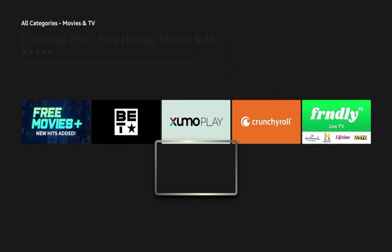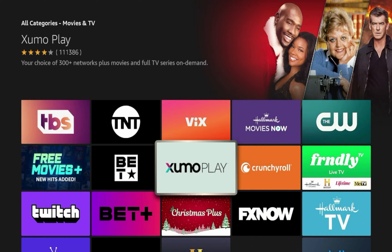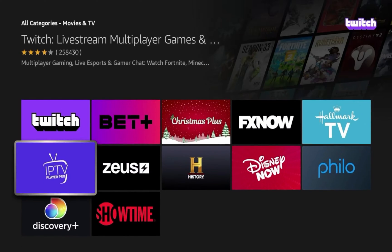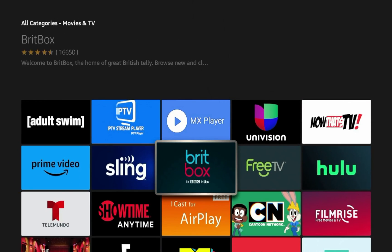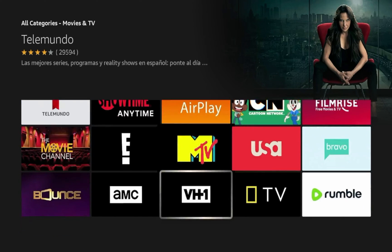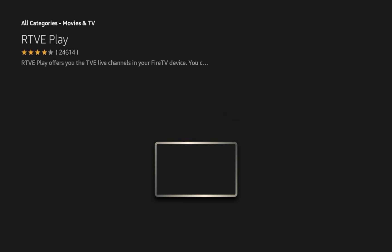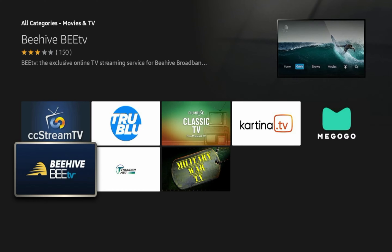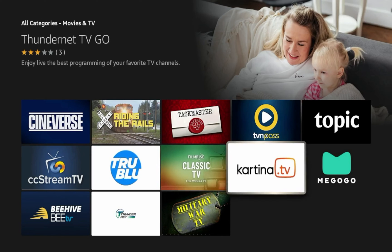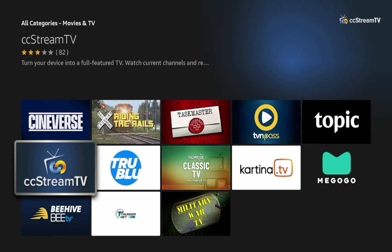If you scroll down, you can see all sorts of applications you may have never heard of — Zumo Play, Free Movies Plus, Discovery Plus, Showtime, MGM Plus, BritBox, Prime Video, Telemundo. But if you want to find some of the newer apps in a given category, hold down the down button on your remote and scroll all the way to the bottom until you can't scroll any further. This is how you find the newest apps — literally scroll to the bottom. These are the newest applications that have made their way to the Amazon App Store for the movies and TV category.